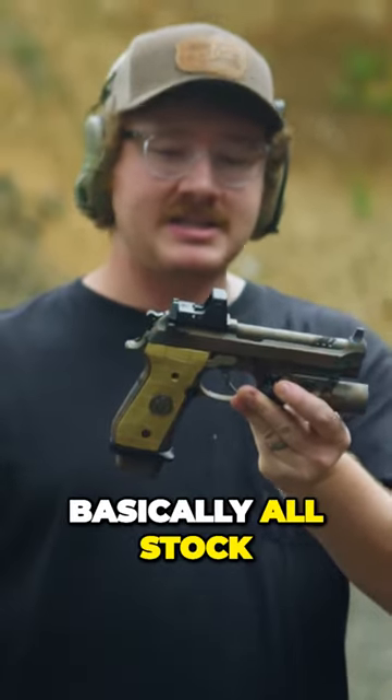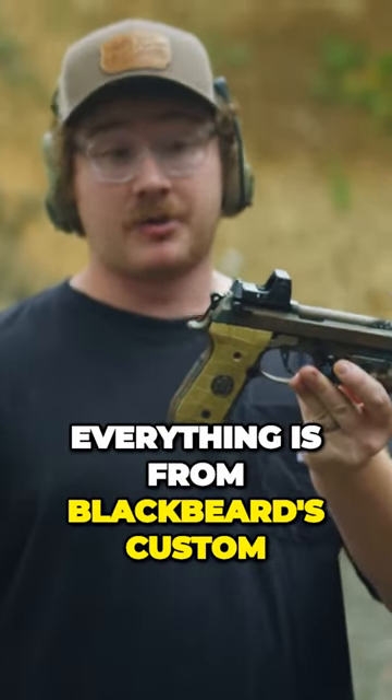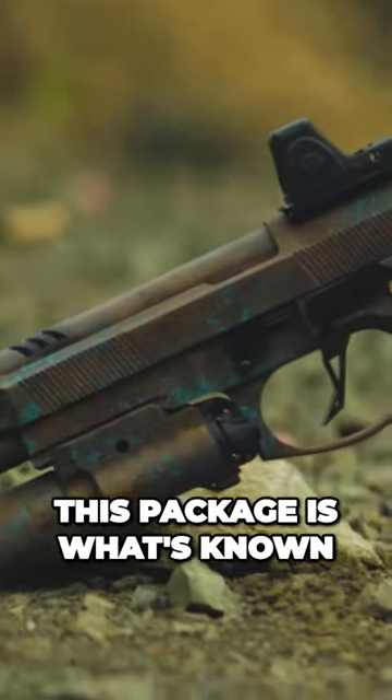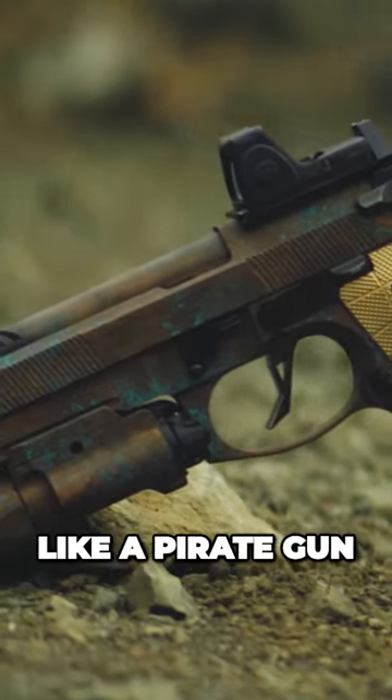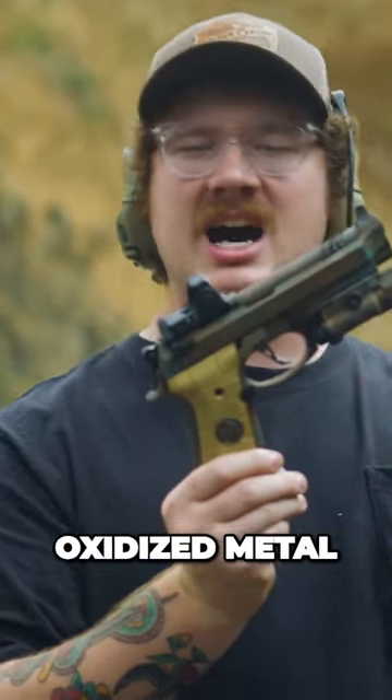This gun is a Langdon Beretta, basically all stock minus the port job from Blackbeard's Custom. Everything is from Blackbeard's Custom. This package is what's known as the Sunken Ship — it's supposed to be like a pirate gun, like a rusty anchor, oxidized metal.